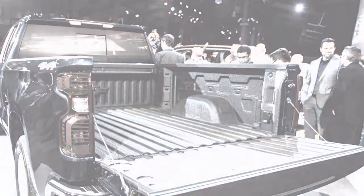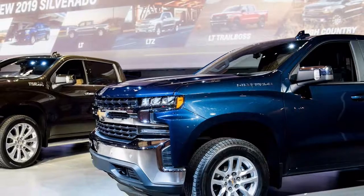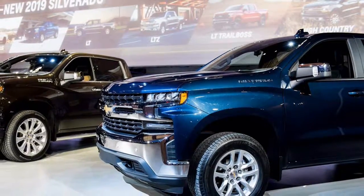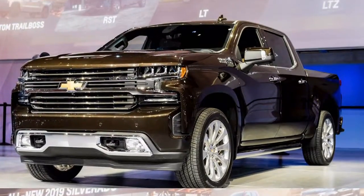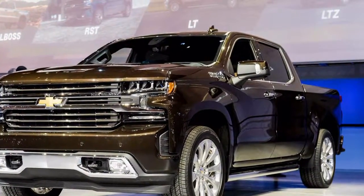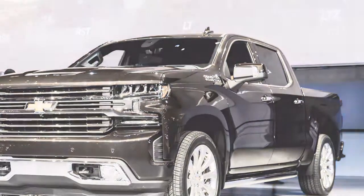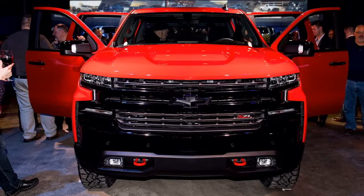The 2019 Chevrolet Silverado got a lot of consideration this week at the 2018 North American International Auto Show in Detroit. We've already reported on it from the minute it was uncovered, but here are 12 arguments pickup lovers should think about the most recent entry into the segment before deliveries start in the fall.